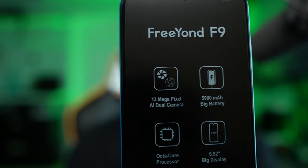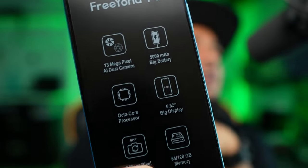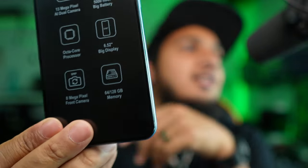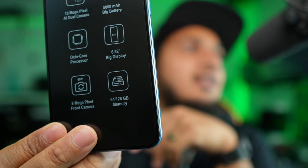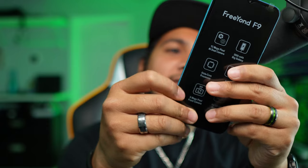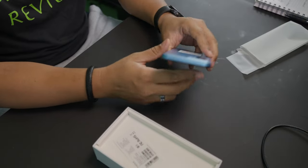It's a decently sized phone. It's a 13-megapixel dual camera, has a 5000 milliamp battery, octa-core processor, 8-megapixel front camera, and 64 or 128 gigs of memory depending on what you select. I selected 64, so this is the 64-gig model. When I first started reviewing Temu I searched for phones — they didn't have any. Two weeks later I got quite a few results.